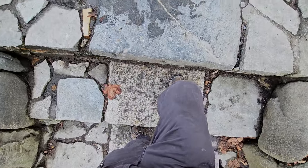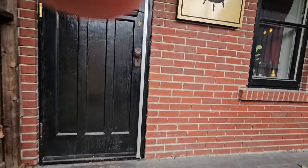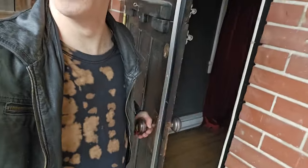Let's take our first step, second step, and we are going to head in. First, we'll take a look at their sign. And now, let's open up these doors and head on in. Let's see what they have.